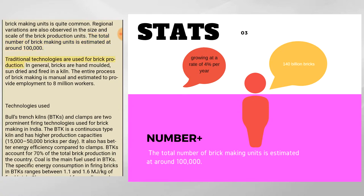Traditional technologies are used for brick production. In general, bricks are hand-molded, sun-dried, and fired in a kiln. The entire process of brick-making is manual and is estimated to provide employment to 8 million workers.